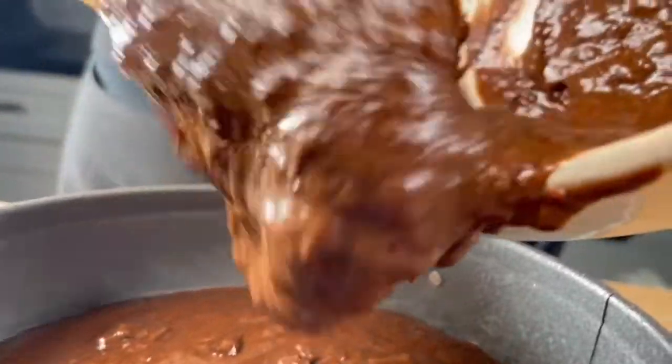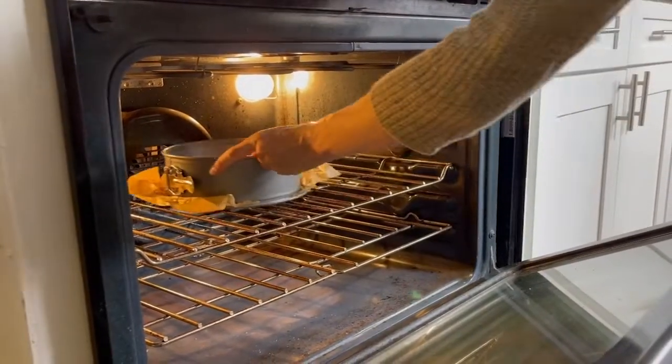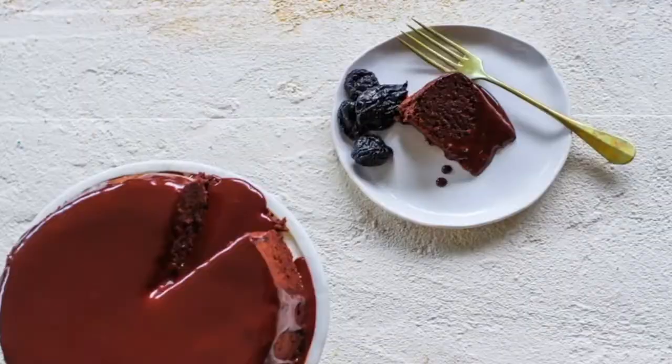Go ahead, eat your heart out, chocolate lovers, because this cake is not only delicious, it's good for you too.